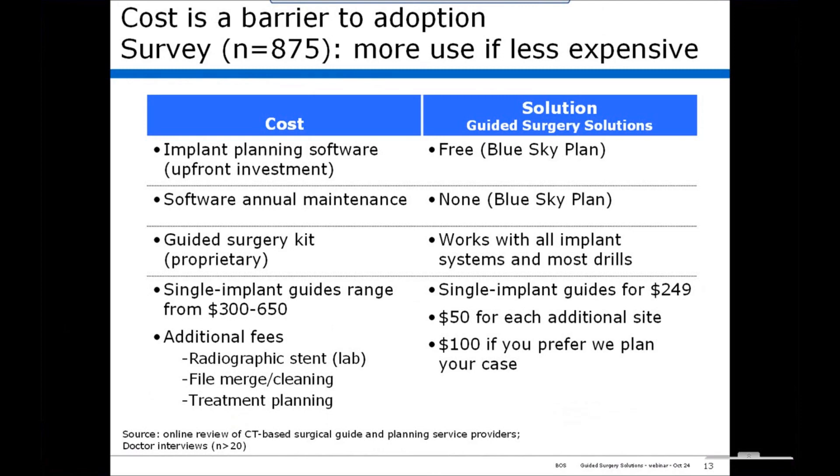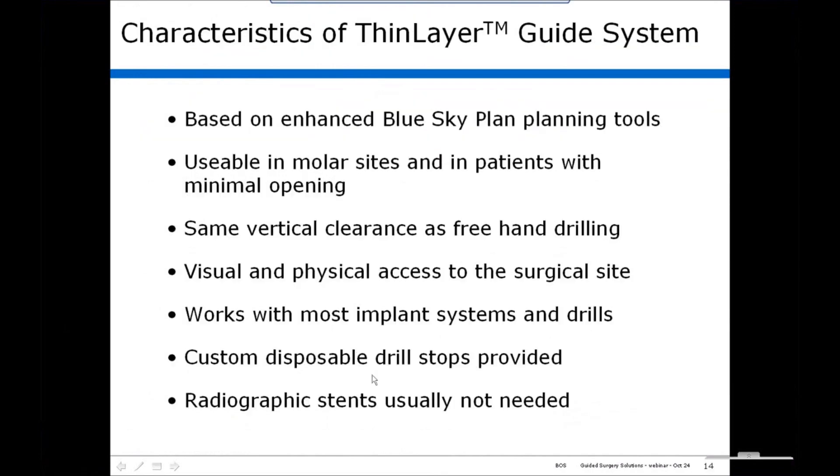With the thin layer system, it's based on Blue Sky Plan software, which is powerful software and that's free. There's no annual maintenance, and it works with almost all systems and most drills — you don't need special drills. The single implant guides are $249, $50 for an additional site, and a charge for planning your case.